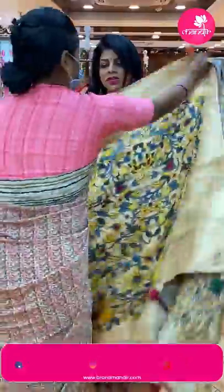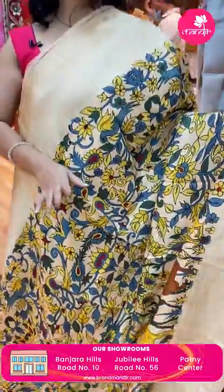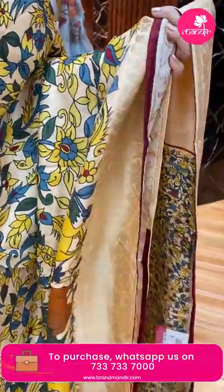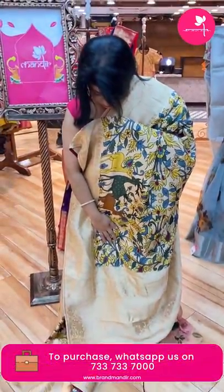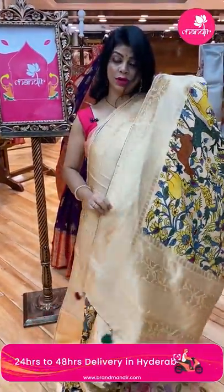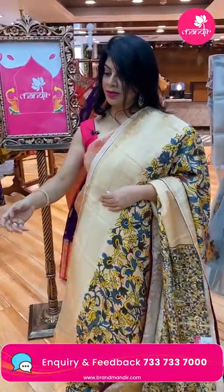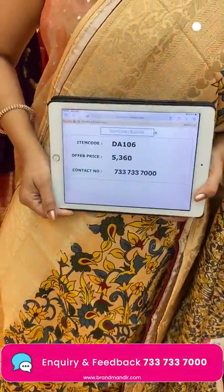Next — a Banarasi georgette saree with printed kalamkari florals in beautiful cream color. Leaf vines, floral vines with borders and piping. Pallu with cross kadi and floral border, big floral vines. Blouse is self printed with chikankari print and border. Saree price: 5360, code DA106.